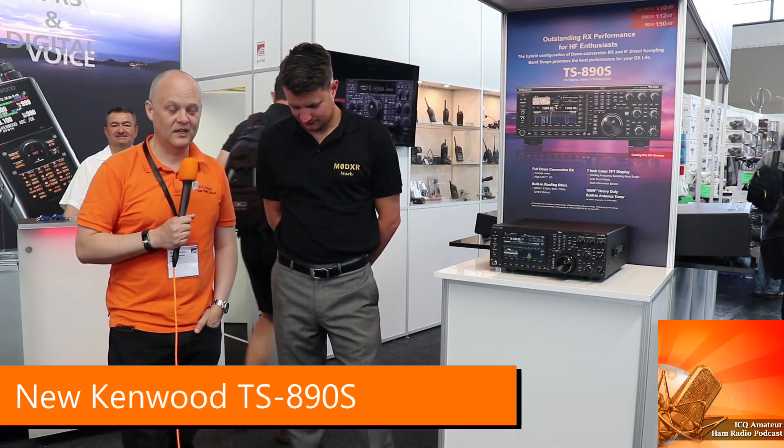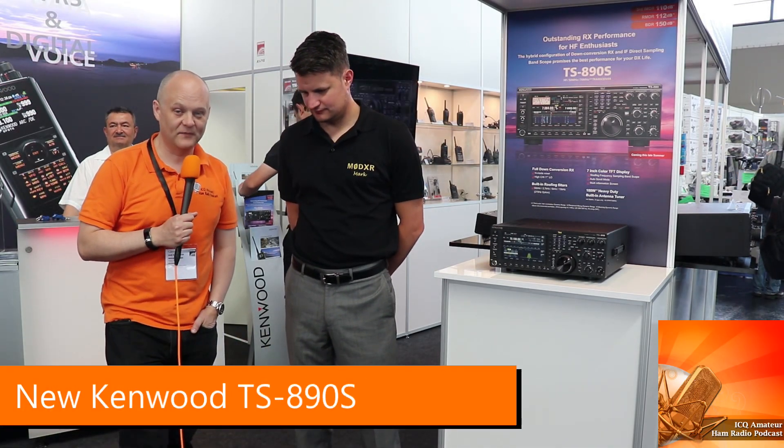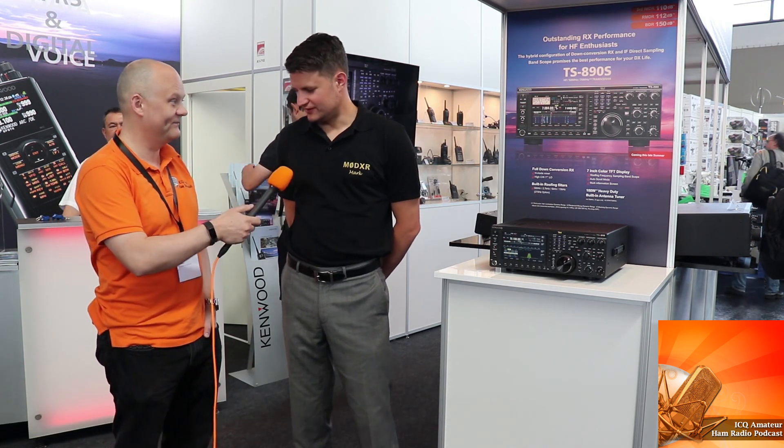We're joined on the Kenwood stand here at Friedrichshafen 2018. I'm joined by Mark Haynes. So Mark, welcome to the podcast.